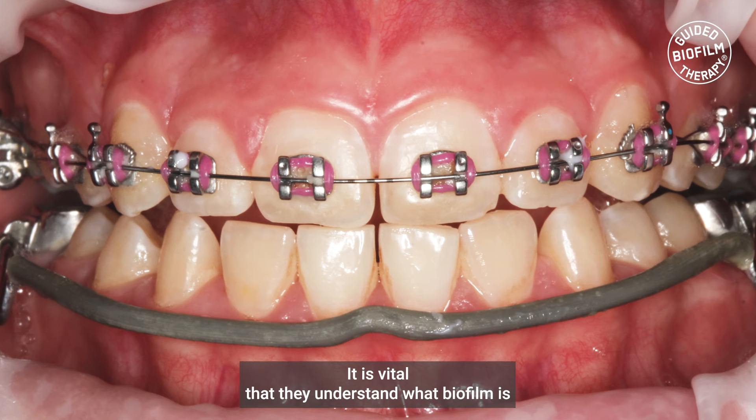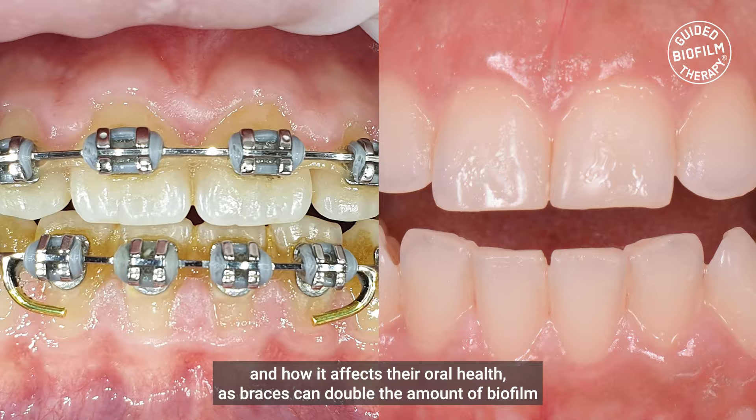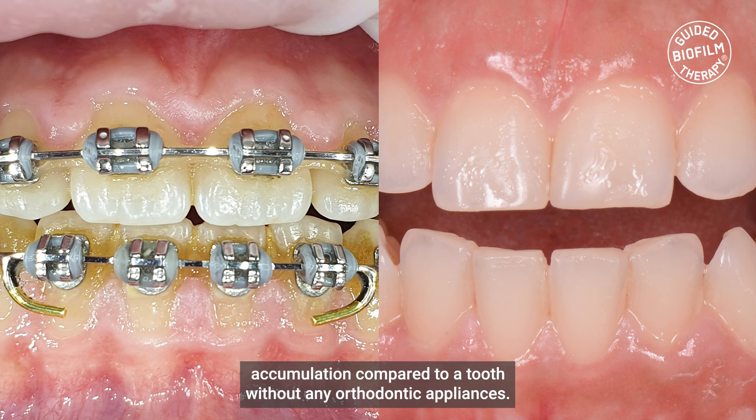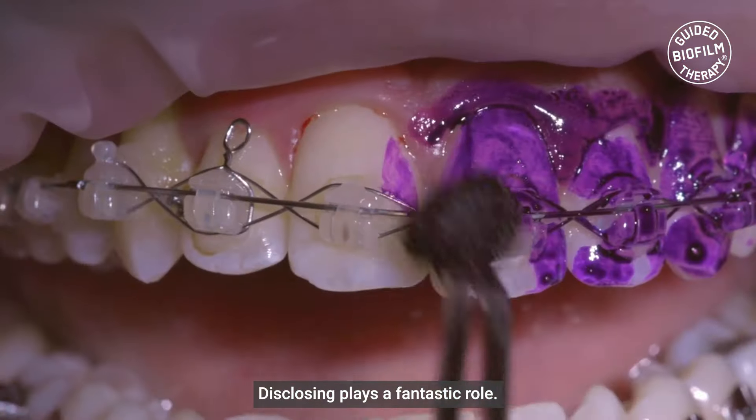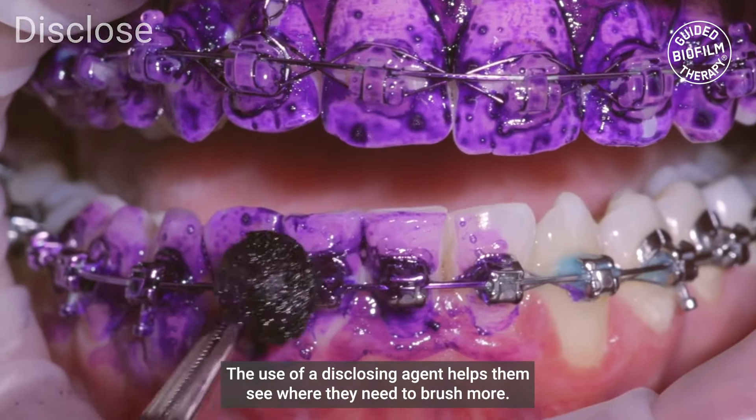It's vital that they understand what biofilm is and how it affects their oral health, as braces can double the amount of biofilm accumulation compared to a tooth without any orthodontic appliances. Disclosing plays a fantastic role in this regard.